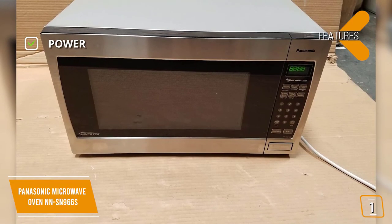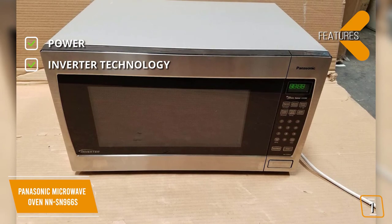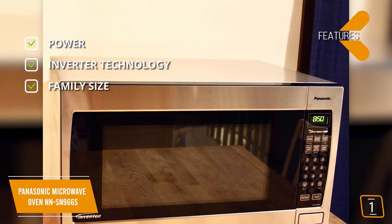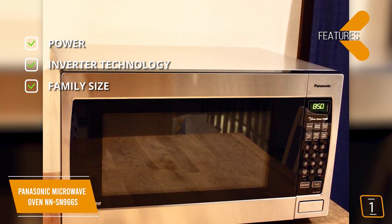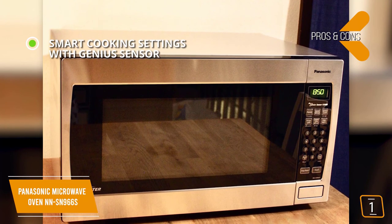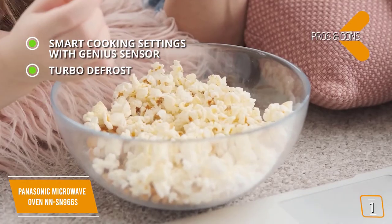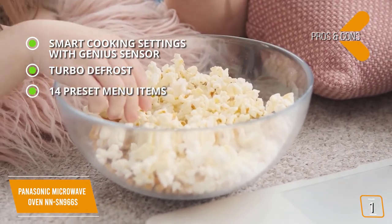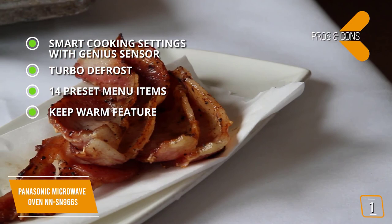The key features are power — 1,250 watts and 10 levels of power — and inverter technology: patented inverter technology generates a seamless stream of power and delivers consistent, evenly prepared food without overcooking. Family size: this countertop microwave has a 2.2 cubic foot capacity and a 16.5-inch turntable, but it's thinner, lighter, and more efficient. The pros are smart cooking settings with Genius Sensor — a built-in automatic Genius Sensor that adjusts power and time based on different foods — turbo defrost that speeds up defrosting time, 14 preset menu items at the touch of a button, and a keep warm feature to keep soups, gravies, or desserts warm and fresh until ready to serve.